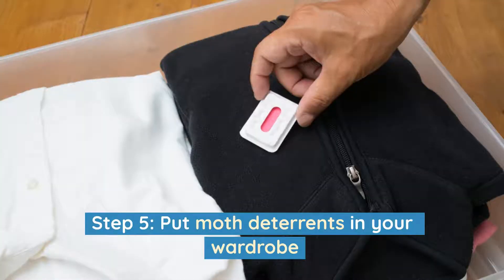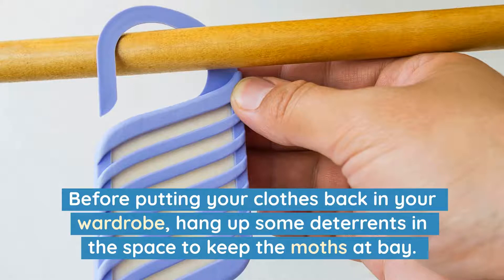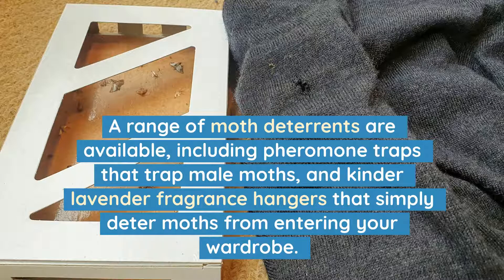Step 5: Put moth deterrents in your wardrobe. Before putting your clothes back in your wardrobe, hang up some deterrents in the space to keep the moths at bay. A range of moth deterrents are available, including pheromone traps that trap male moths and kinder lavender fragrance hangers that simply deter moths from entering your wardrobe.